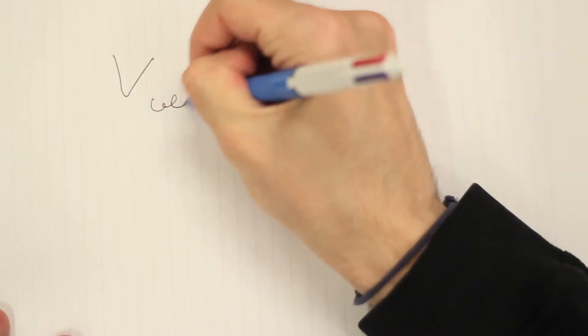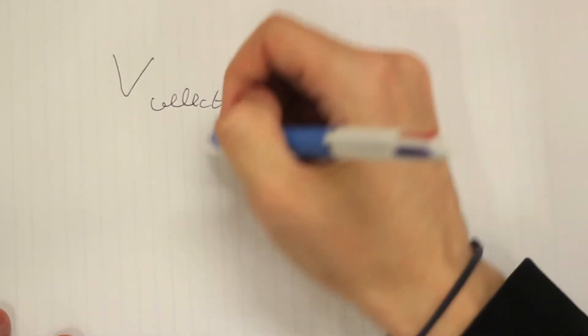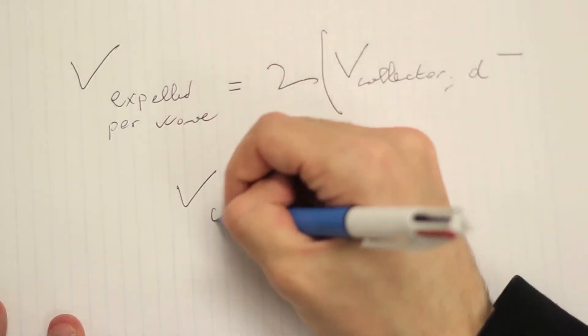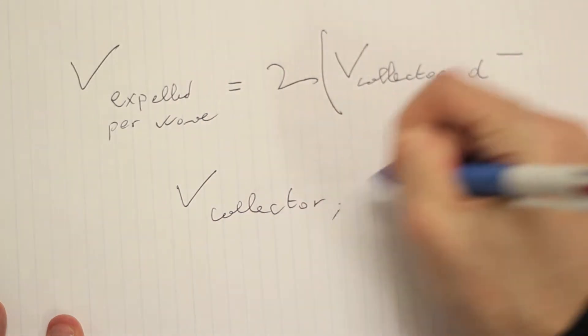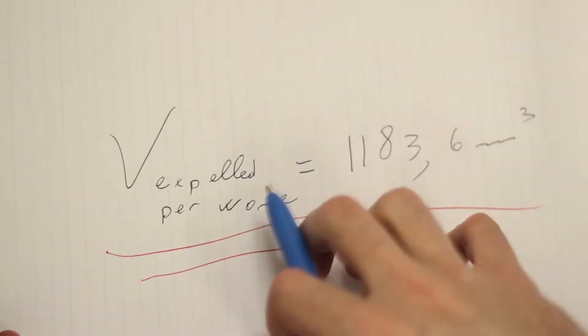We therefore determine the volume of air within the collector when the wave is at its peak to be 1,277.52 cubic meters. Therefore, 5,901.8 cubic meters of air are expelled when the wave reaches its peak. The total amount of air expelled per wave is twice this amount, or 11,803.6 cubic meters.